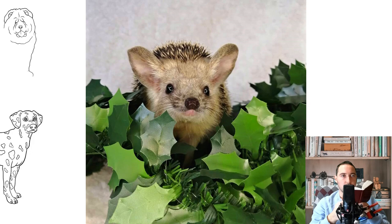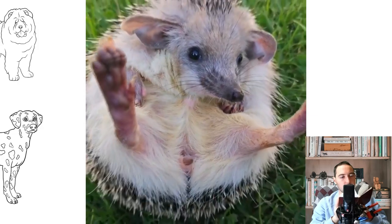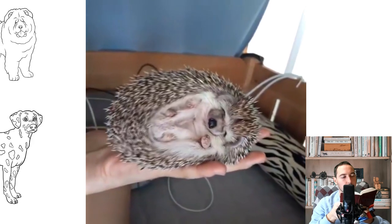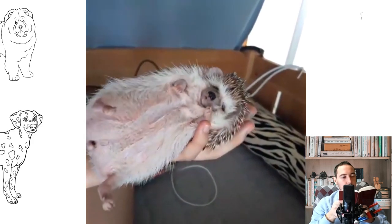For dry baths, special bathing sand from a pet store and containers for chinchillas or degus are suitable. Myth four: the hedgehog will catch all the mice and rats. Perhaps this is true for the common hedgehog, but the African pygmy hedgehog is much smaller, so it will not replace your mouse catcher.